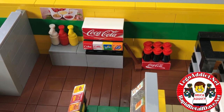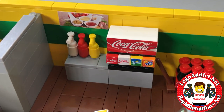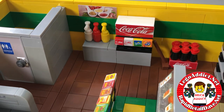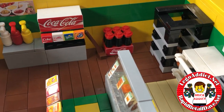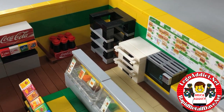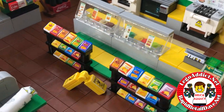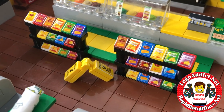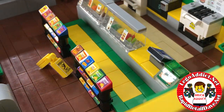Over here we've got the Coke machine — has Coke, Diet Coke, Sprite, and Fanta. However you pronounce that, we've got mayonnaise, ketchup, and mustard — all the condiments. There's a six-pack of Coke sitting there, and of course all that cool stuff in the back.